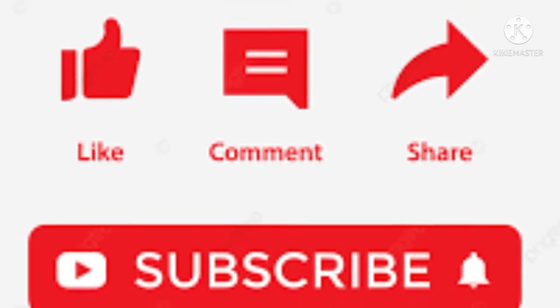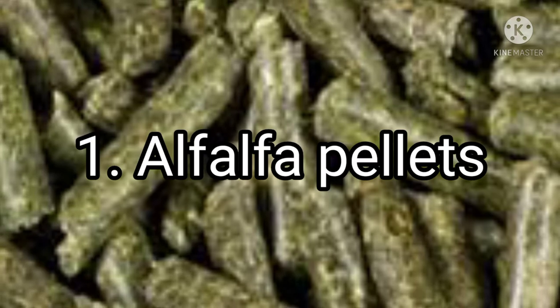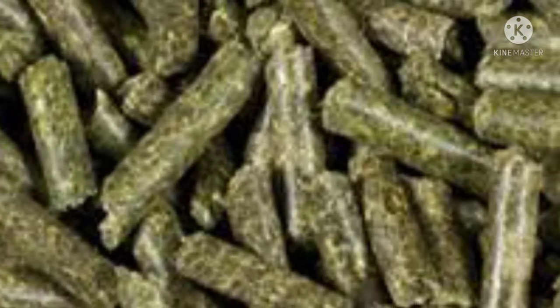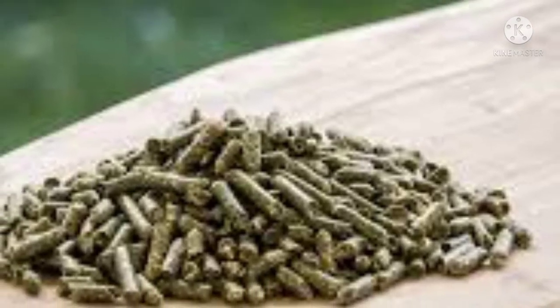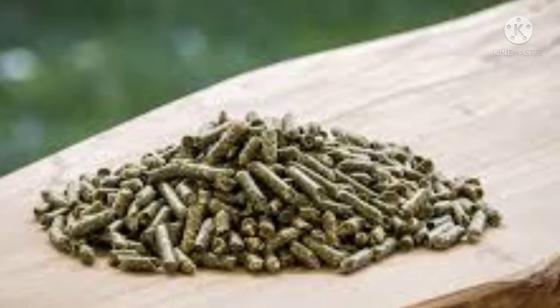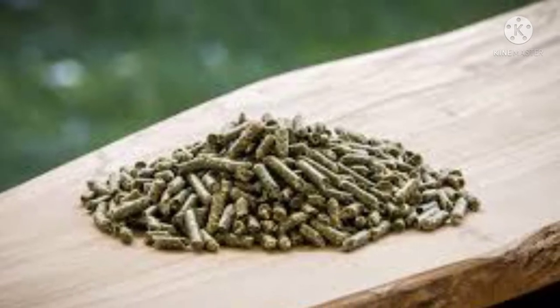One: alfalfa pellets. The ultimate legume, chopped and pressed into small pellets, has long been used for animal feed. In the organic garden, each little pellet releases nutrients slowly over a few weeks to months. They act as a natural slow-release fertilization program for plants that need an extra boost.